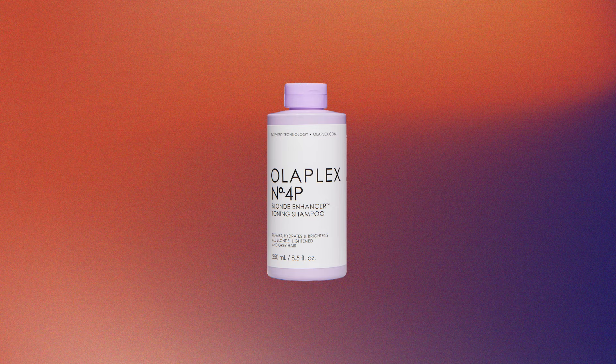The only thing I probably left out was a blonde shampoo, but I use it probably once a month. I'll use the Olaplex — I think it's 4P. Blonde shampoo.